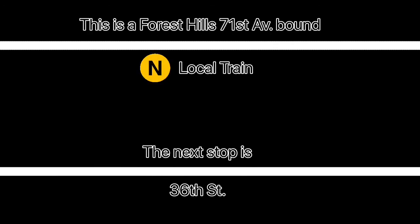This is a Forest Hills, 71st Avenue-bound N local train. The next stop is 46th Street.